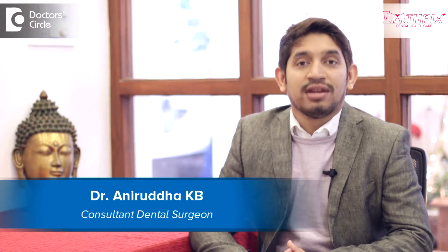Hi, I'm Dr. Anirut, Director at Toothpicks Dental Health Care, Jainagar, Bangalore.